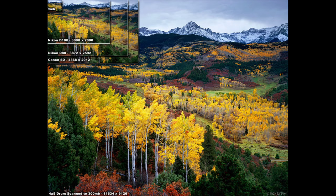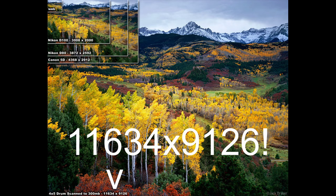Here's a chart of what a couple of different cameras can accomplish as far as resolution. You can see the Nikon D100, D90, and the Canon 5D is 4368 by 2912. But a 4x5 would be 11,634 by 9126. So that's an amazing amount of resolution out of this kind of camera.